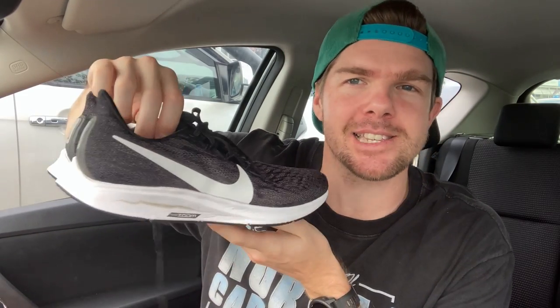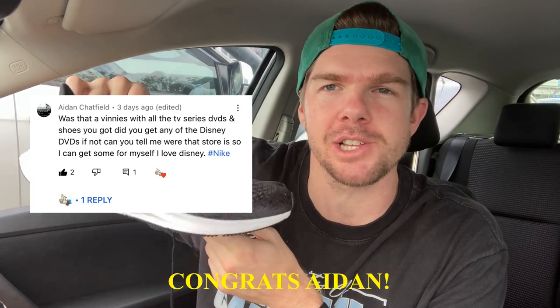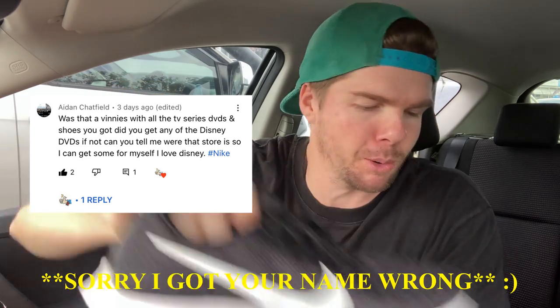We do have a prize giveaway to get into - the Nike Pegasus 36ers that we picked up in last week's trip to the thrift episode. I pulled out a winner and that lucky person is Aaron Chatfield. Congratulations mate, thank you very much for your support of the channel. They'll be coming out to you very shortly - shoot me a note on Instagram so I can get your details.